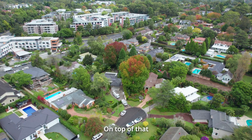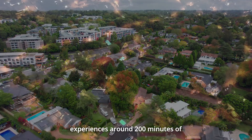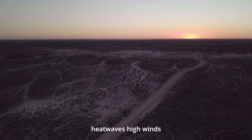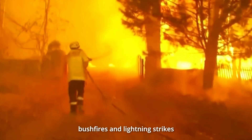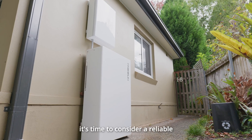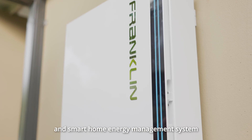On top of that, the average Australian household experiences around 200 minutes of power outages per year due to reasons such as heavy rainfall, heat waves, high winds, bushfires and lightning strikes. It's time to consider a reliable and smart home energy management system with battery storage.